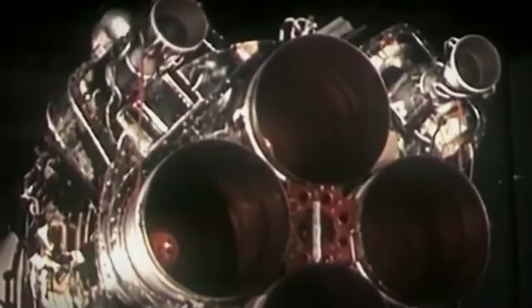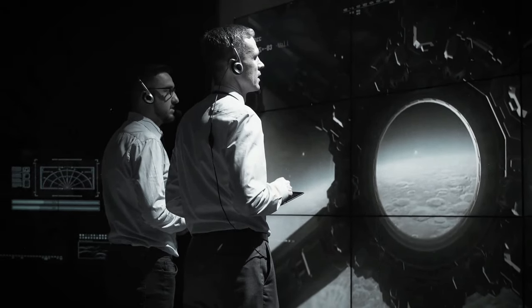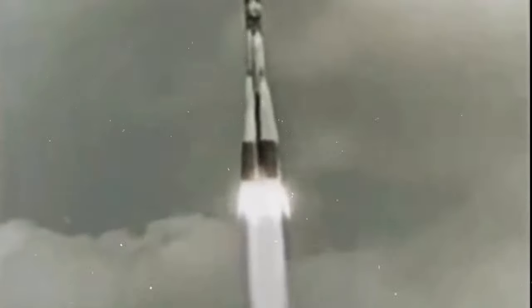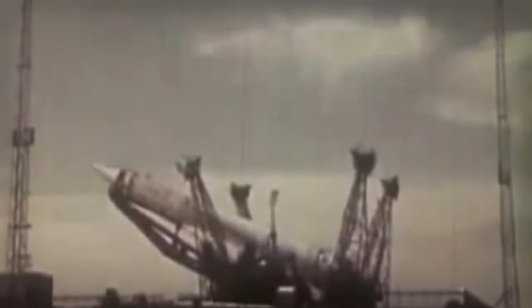The primary payload was a compact crew capsule, its design inspired by the Zenit spy satellite. On April 12, 1961, Yuri Gagarin made history by riding a Vostok rocket, becoming the first human to venture into space and orbit the Earth. By the late 1960s, Korolev and his team had already developed an interplanetary version of the R7 rocket, named Molnia — meaning Lightning.